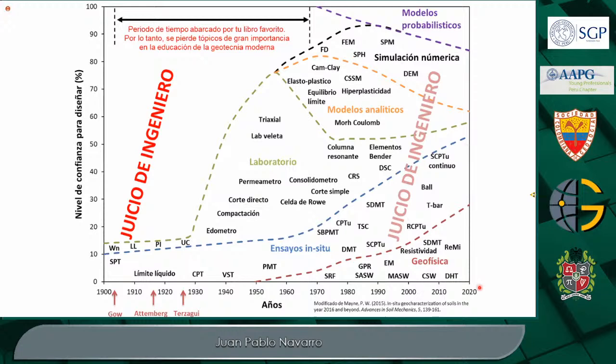¿Qué es lo que ha pasado? Básicamente, al día de hoy la geofísica combinada con los ensayos in situ representa casi un 50% de la capacidad para entender el suelo. Esto mejora el nivel de confianza y con ello el juicio del ingeniero llega a ser mucho más claro y con menos margen de error. Si uno abarca esta parte, cubre un 50% de la capacidad para entender el suelo y diseñar la estructura que se desea.